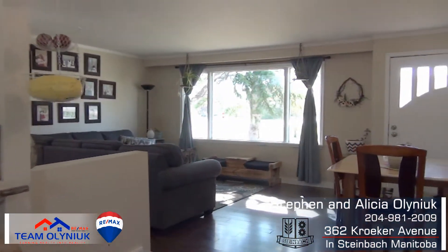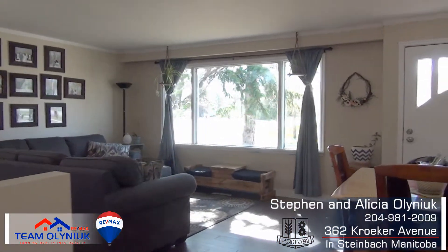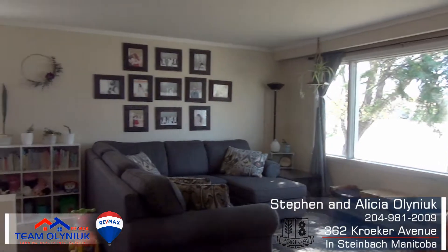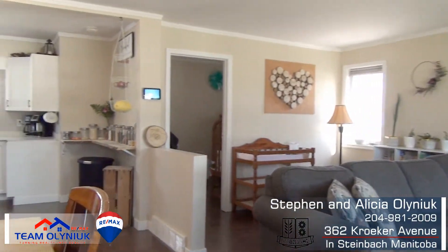This 845 square foot bungalow with two bedrooms and open floor plan is great for entertaining. The huge picture window in the living room offers so much bright light.